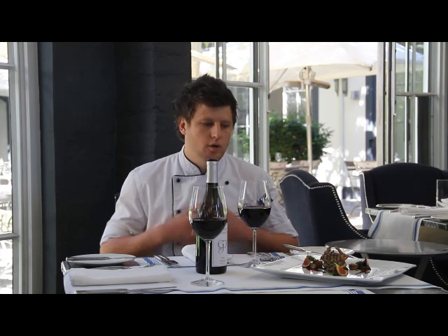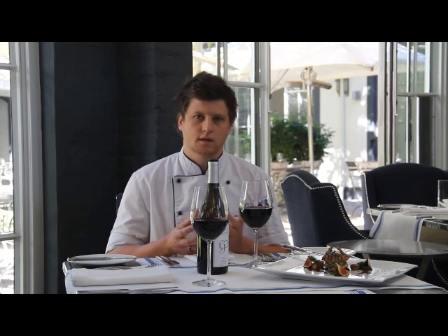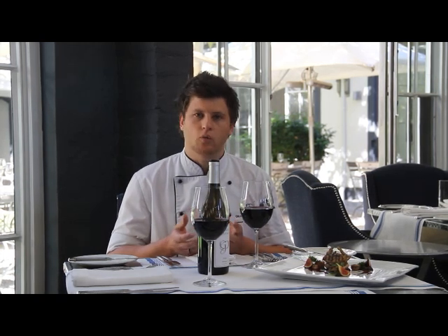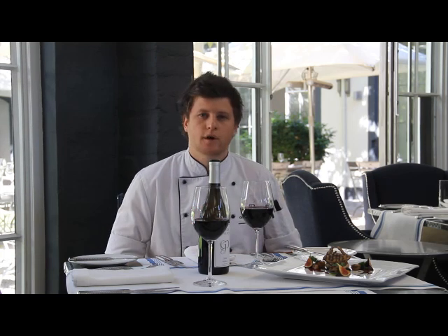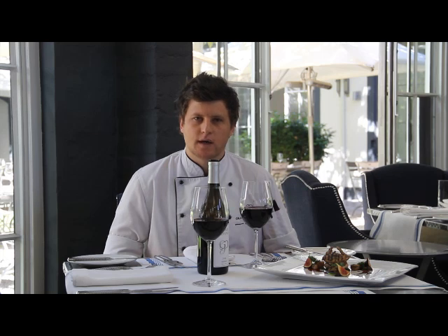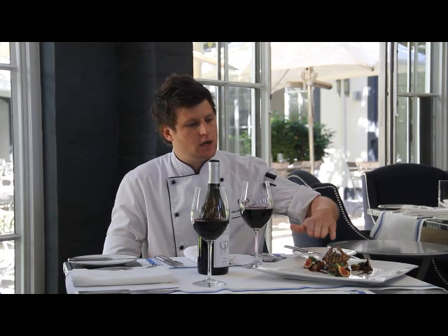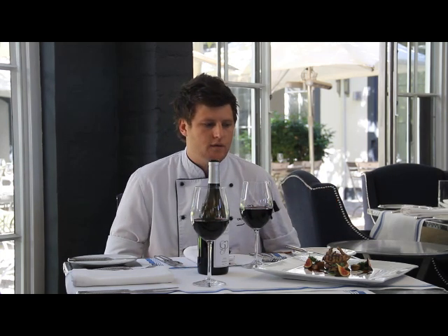The quail has been taken off the bone — deboned off the carcass itself — and each of the four pieces, the two breasts and the two wings, are griddled in a pan, painted lightly with butter, and timed in the oven. Just popped into the oven for two to three minutes maximum to keep the meat nice and tender and succulent. And then, as you can see, we've just stacked it up onto the dish to get a nice height. Everything works really nicely with the 2008 Shiraz.